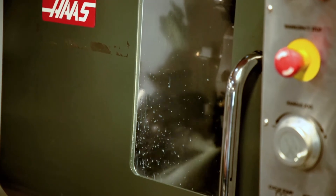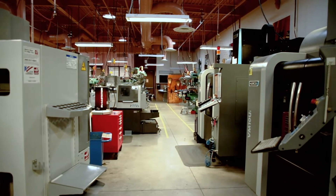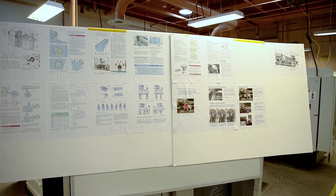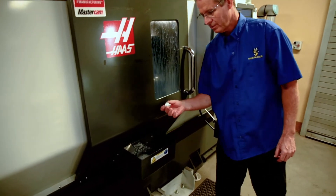We have everything from two-axis lathes, four-axis lathes, five-axis machining centers. Where people start typically is on the manual machines. It's very important to learn the fundamentals before you move on to the CNC machines — that will make you a much better CNC machinist.